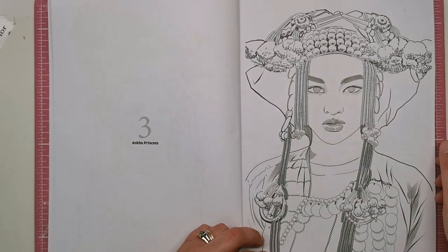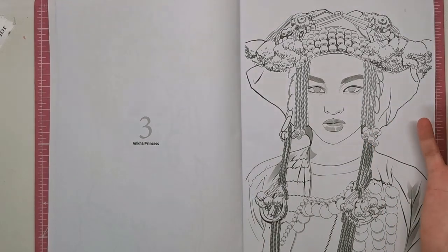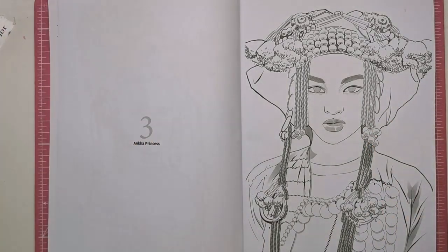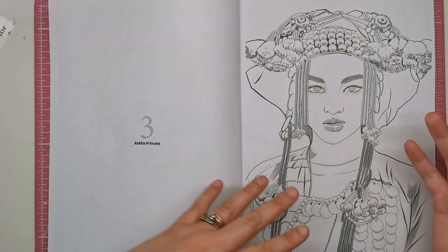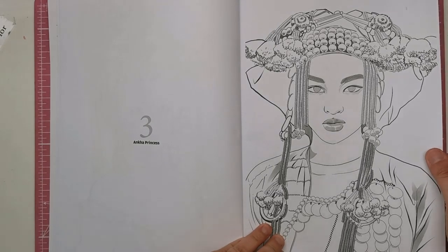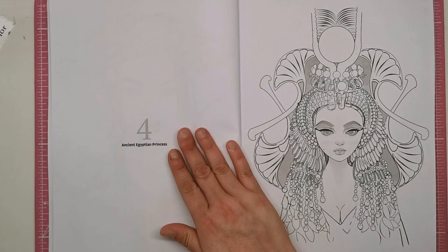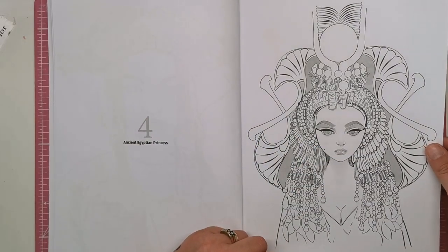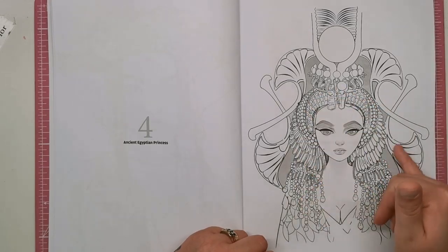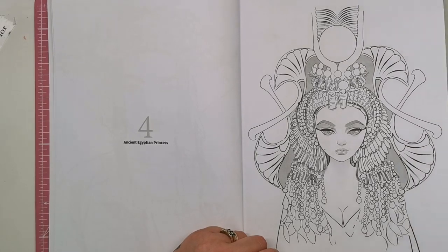This is the anchor princess — you can just tell this is a completely different ethnicity from the facial features and obviously the cultural differences with the dress and headscarf and all of the different things. They all represent different places and different periods of time. We've then got the ancient Egyptian princess — this one's lovely. You can see all of that Egyptian headdress with the jewels and gold and things that you would expect.